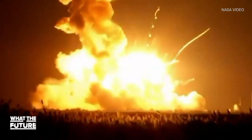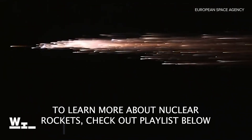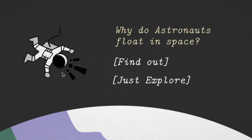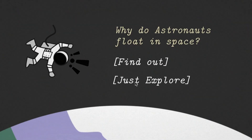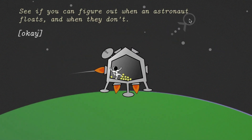Nuclear rocket engines have their challenges though, like what happens if it blows up in Earth's atmosphere. Anyway, that's why they have the money — so they can start figuring these problems out. And one of the coolest things I've seen in a while is this video game from Test Tube Games where you play around and learn what makes astronauts float in space. Give it a try — I think you'll really enjoy it.